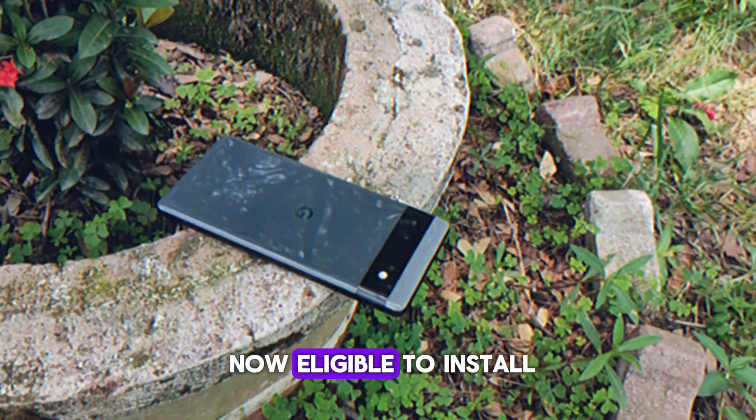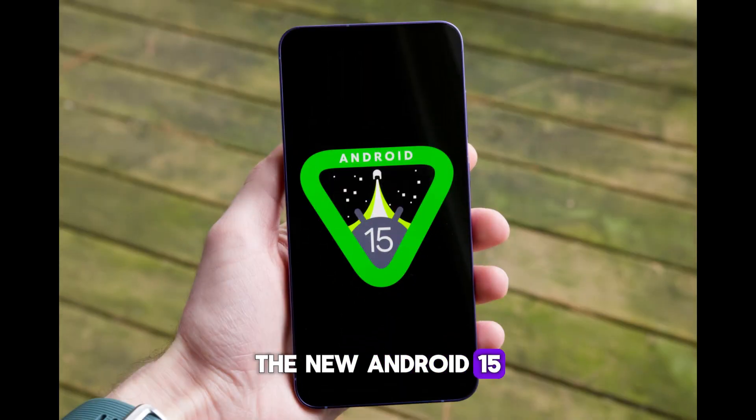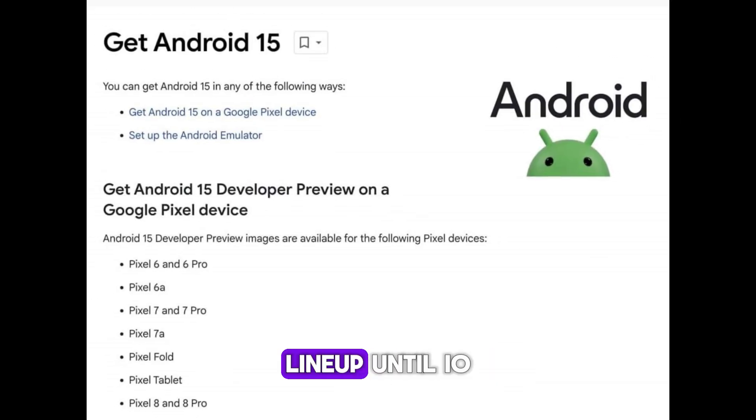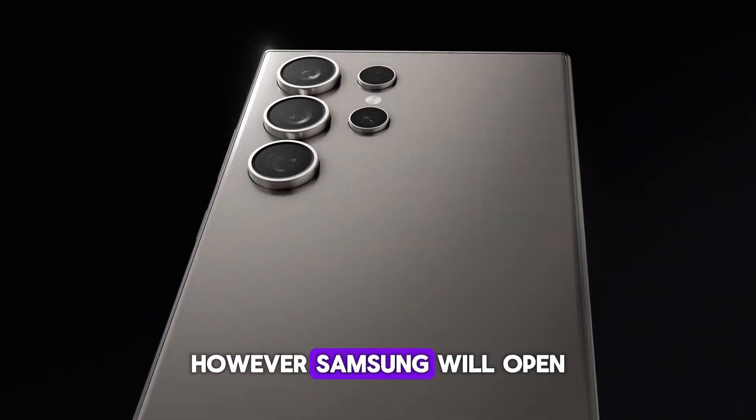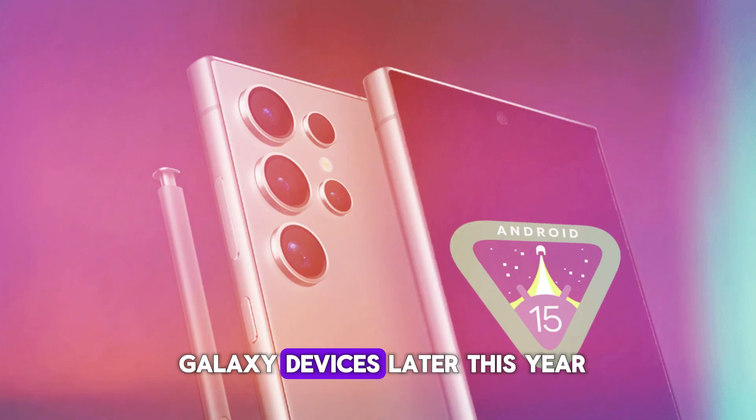Google's Pixel phones are now eligible to install Android 15 developer preview. The new Android 15 will remain limited to the Pixel lineup until I/O. However, Samsung will open its beta program, One UI 7, for Galaxy devices later this year.